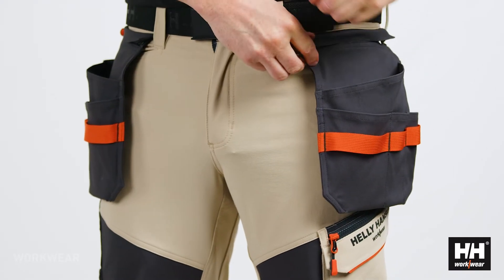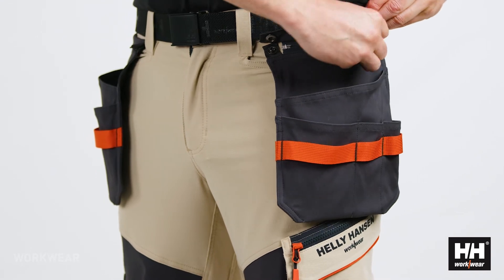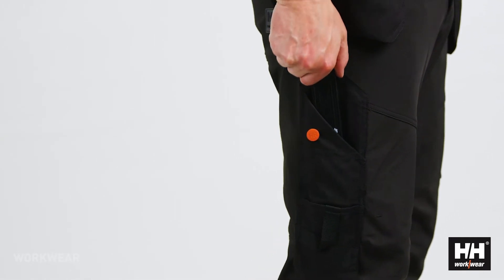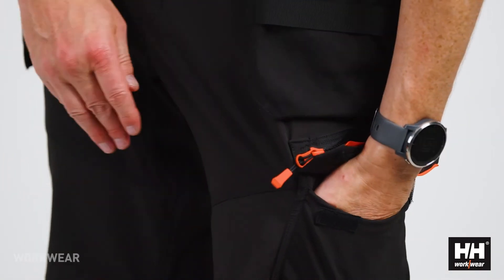To create a more versatile pant, we have added removable hanging pockets which allow you to simply zip them off when they're not needed. You also get a ruler pocket with Cordura reinforcements on the right leg and a very nice cargo pocket on the left leg.